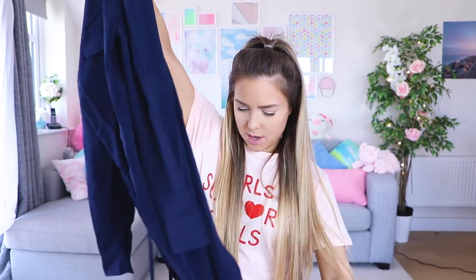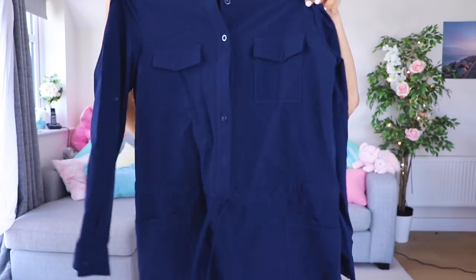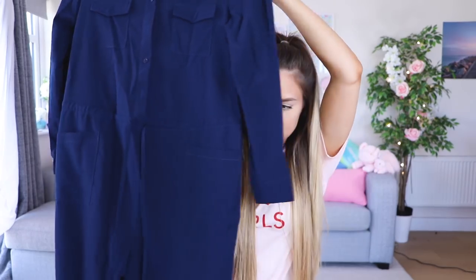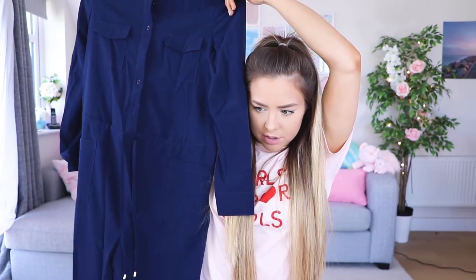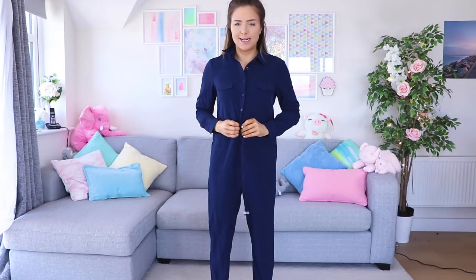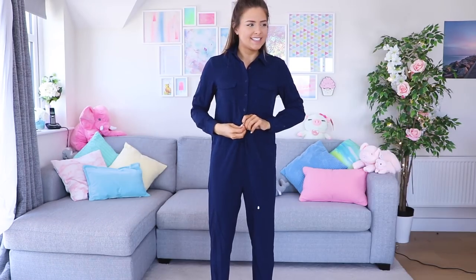We have, I believe, a jumpsuit. It looks massive - it looks a little bit like a builder's suit. Oh my gosh. I don't think this is going to suit me. I look like a 12-year-old boy, so I'm hoping that I can pull these little ties and I might have a bit of a waist going on.